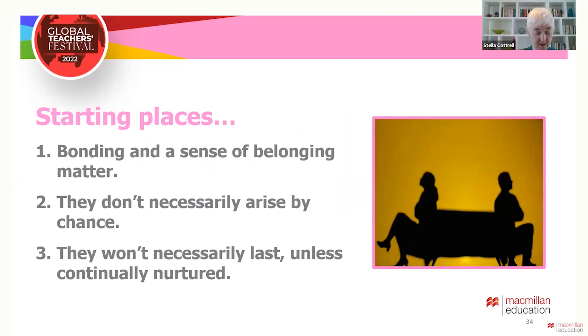To achieve the cohort effects we wanted, we had seen that bonding and a sense of belonging really mattered. We couldn't assume these would just happen. Furthermore, even if a group did bond well, that might not last. Communications can go wrong, misunderstandings happen, arguments occur, and all of this can disrupt the group. A sense of belonging and bonding and mutual interest has to be continually nurtured.